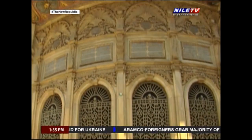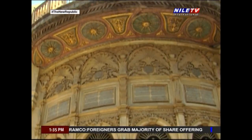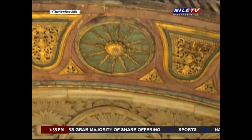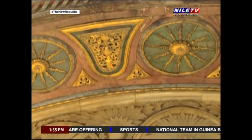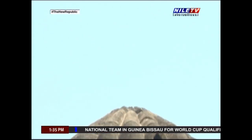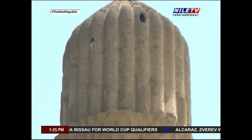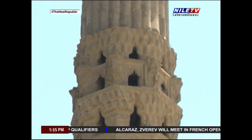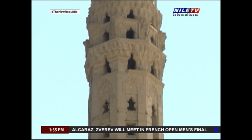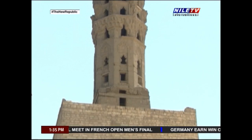El Mueze Street is one of the best locations, highly recommended to anyone who is interested to learn more about Egypt's history. It witnessed different periods of time, each of which left its mark on one of these buildings located on both sides of the street, and each one reflects a different style of architecture. It is quite clear that Egypt is famous in particular for the diversity and multitude of its Islamic monuments, which were built through different eras.